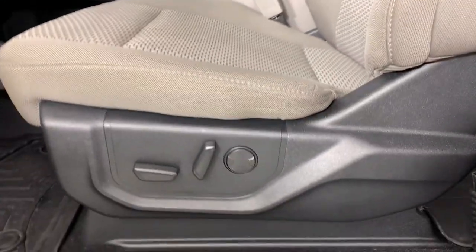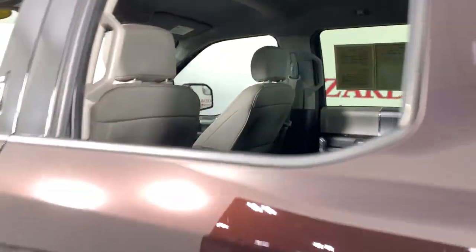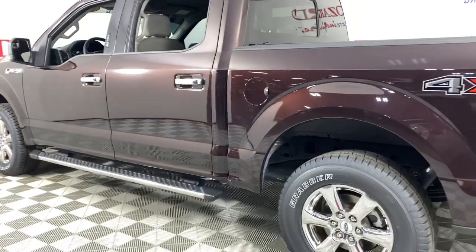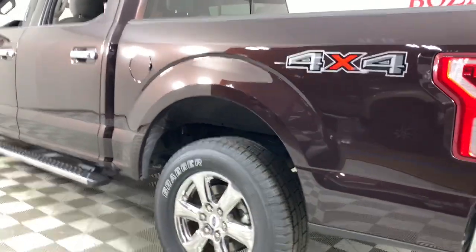Keyless entry, fog lamps, steering wheel audio controls, electronic stability control, aluminum wheels, alarm, tow hitch, intermittent wipers, traction control, tire pressure monitoring system.